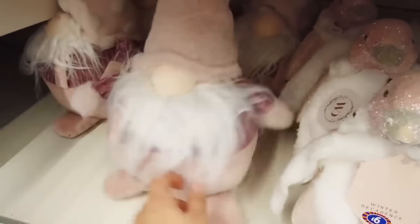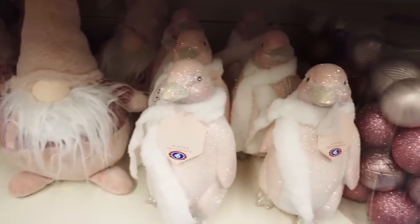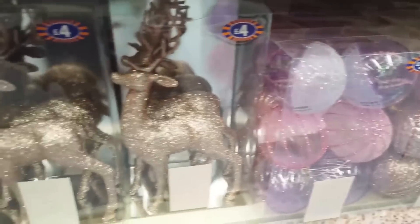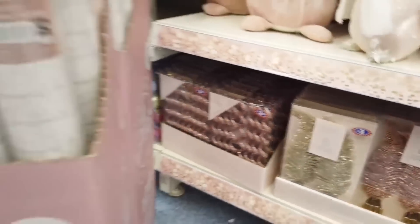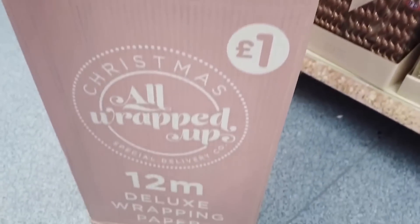I really like the heart baubles. And then some gnomes - look at how chubby he is! They had him in last year as well. Then we saw some pink penguins, some more stags, feathers and those spirally things. Some more wrapping paper - I really like this one, it was just a pound, same price as Poundland.